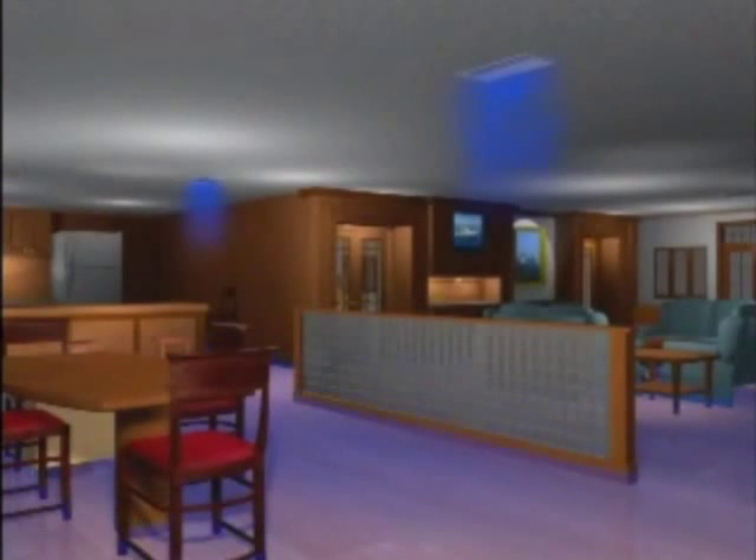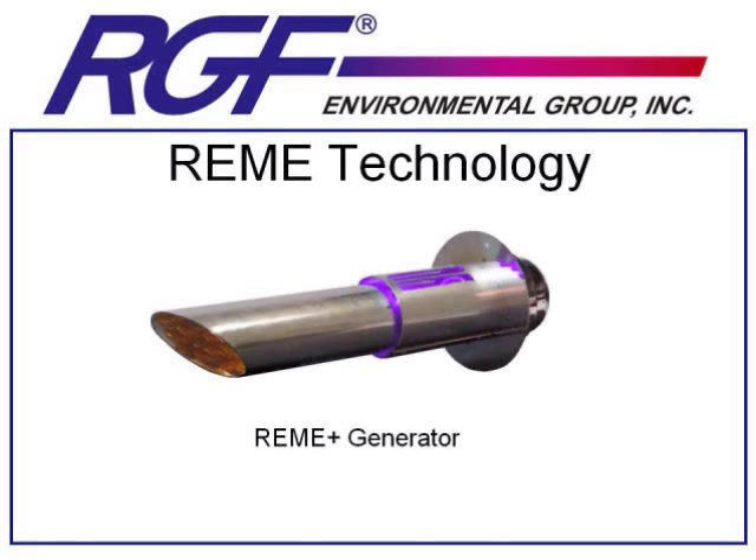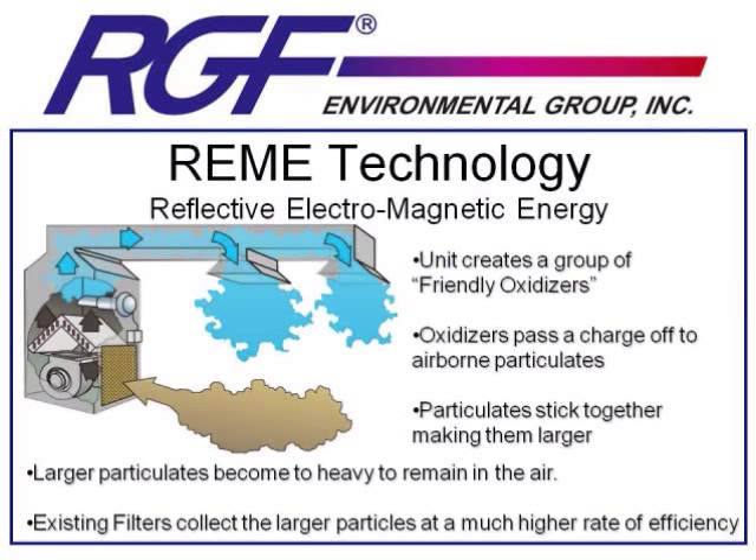The next step in our research and development was to design a product effective on microbes and gases — bacteria, viruses, mold spores, VOCs, and odors — but also effective on dust, dander, and pollen. The product that achieves these goals was debuted about 18 months ago under the name REMI technology, which stands for Reflective Electromagnetic Energy. The REMI system works very much like PHI technology: there is a light and a catalyst inside that generates the same group of friendly oxidizers that are so effective at eliminating microbes and gases.